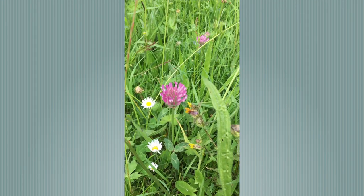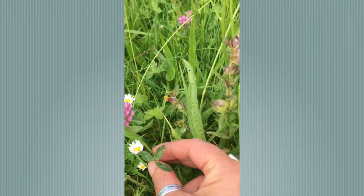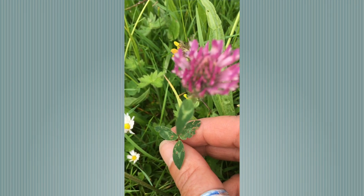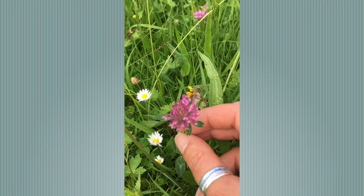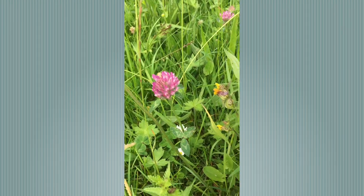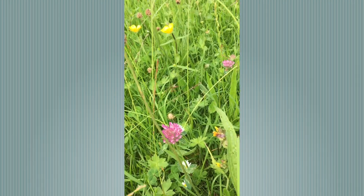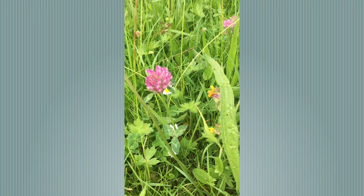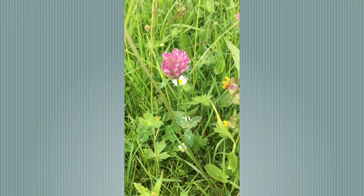Legume species, like this one here, which is red clover. Three leaflets, very often with this marking on the leaflets, and a beautiful deep pink flower. This is a leguminous species, so it has nodules on its roots filled with bacteria that return nitrogen to the soil. In these low input systems, leguminous species are really important.